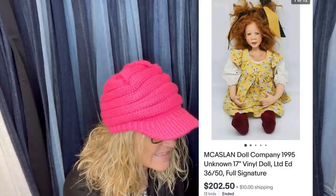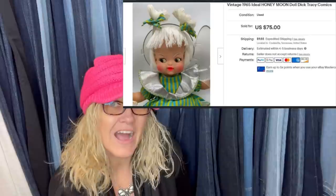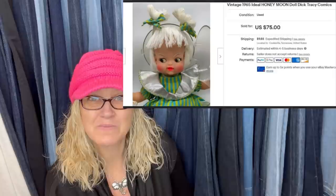The ugliest doll I have ever laid eyes on — paid $5 at Goodwill, sold on eBay auction for $202.50. It looks like it's a McCaslan doll company 1995 vinyl doll. I think she's kind of ugly-cute — let me know what you think in the comments. Next: vintage 1965 Ideal Honeymoon Doll, Dick Tracy comics — bought at Goodwill for $9.99 and sold on eBay for $75 plus shipping. I think she's kind of cute too in a weird way.